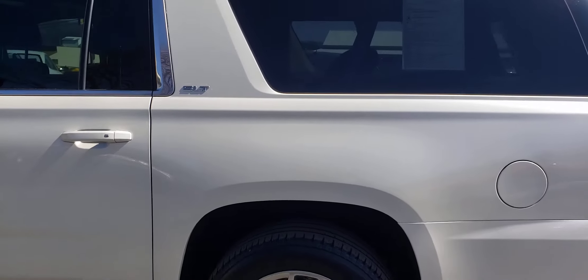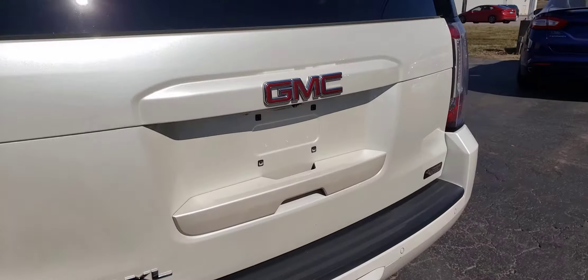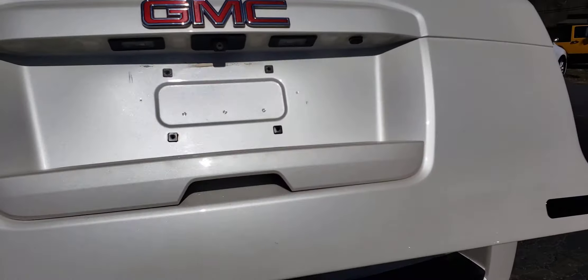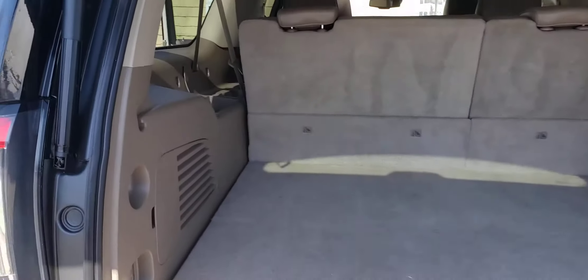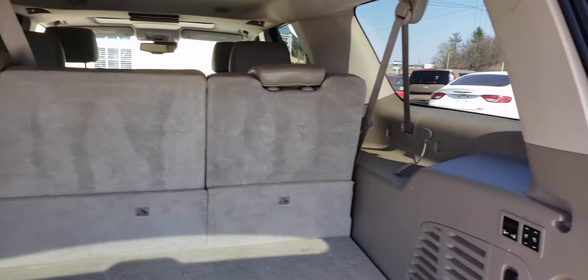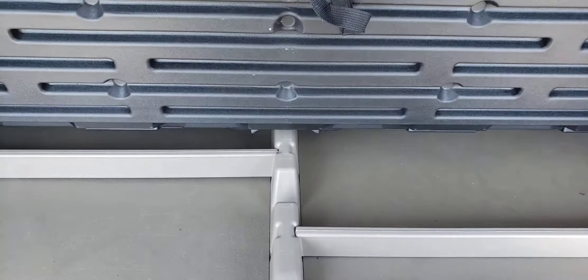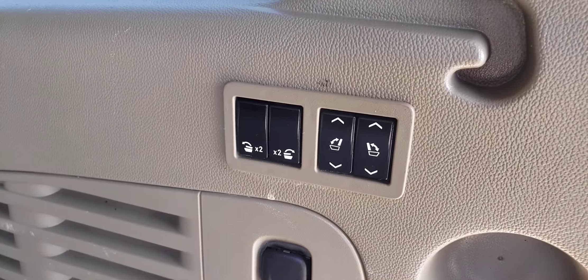Diamond white pearl is a really pretty color. Power lift gate on the back. Plenty of room back here for luggage or storage. You can put passengers in here and still have ample room for storage. This kind of flips up here. Got compartments down underneath here. Power folding rear seats.